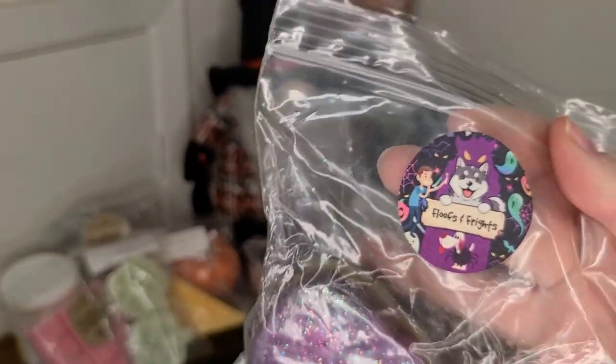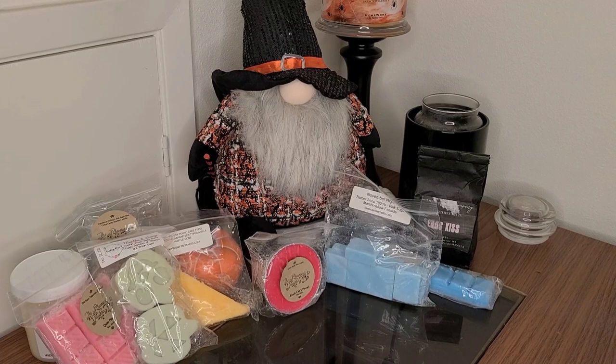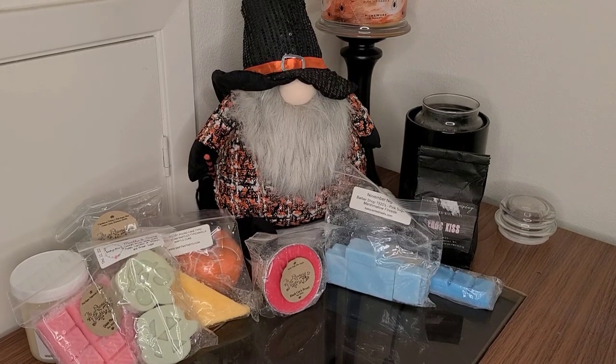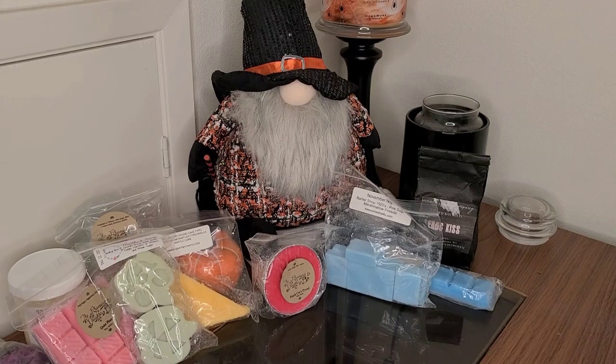I have Floofs and Frights — I think this was in my basket last month. I have no idea what the scent notes on that are. I know that Woofwix is also going through a rebranding and a name change, so soon they will not be called Woofwix anymore.